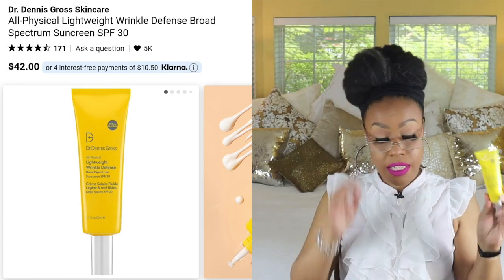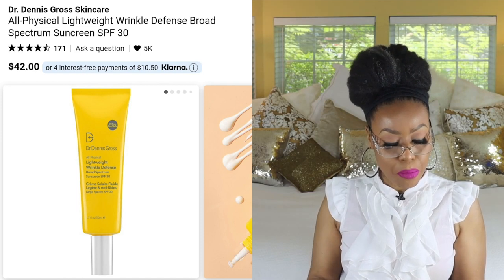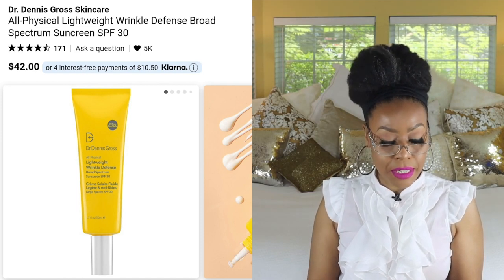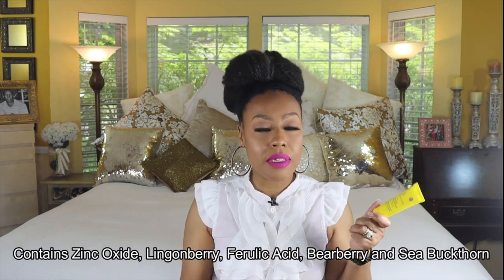The first one is by Dr. Dennis Gross — this is their All Physical Lightweight Wrinkle Defense Broad Spectrum Sunscreen with SPF 30. It's relatively new, it claims to be reef safe, and it's oil free. You're supposed to apply it 15 minutes before going out into the sun, and it also claims to make a great primer.